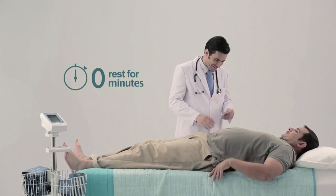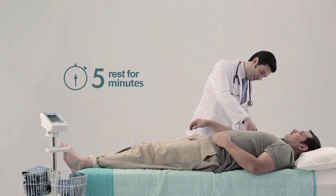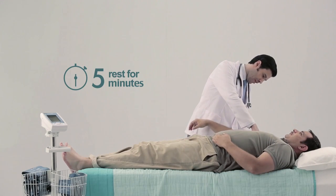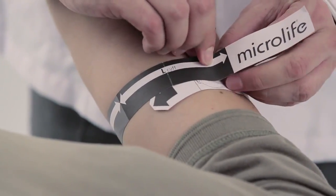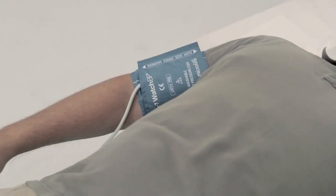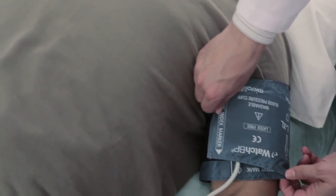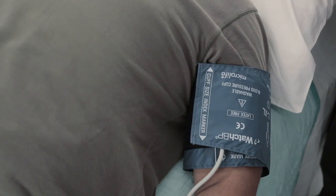The patient should lie down in a supine position to rest for five minutes before taking the measurement. A clinician should take this time to choose the correct cuff size and to perform a double arm blood pressure measurement. Watch BP Office ABI detects atrial fibrillation during both single and double arm blood pressure measurement.